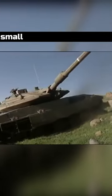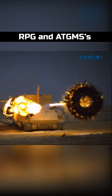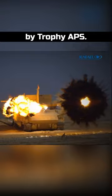As Israel is a small country, Merkava has low mobility with a maximum speed of only 45 km/h. Merkava is protected from RPGs and ATGMs by the Trophy APS.